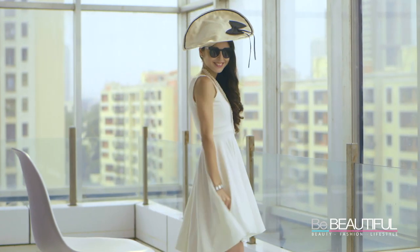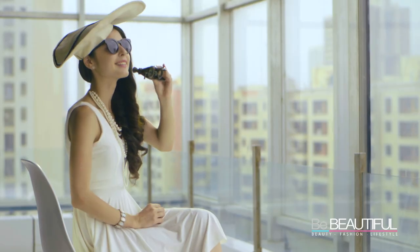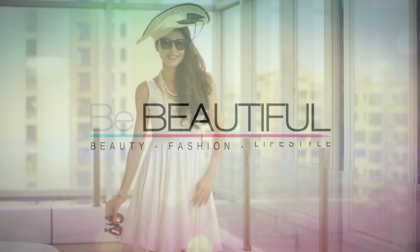With your makeup done it's time to pick the perfect dress. And make sure you have the right hat, sunglasses and binoculars to match it. And you're done.